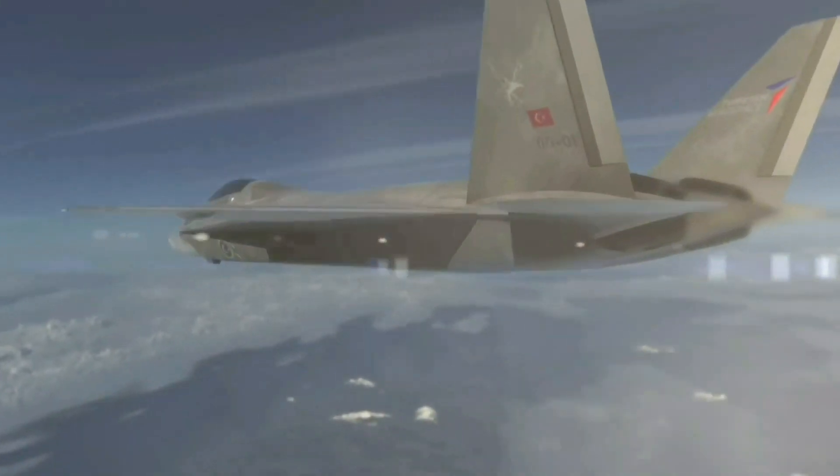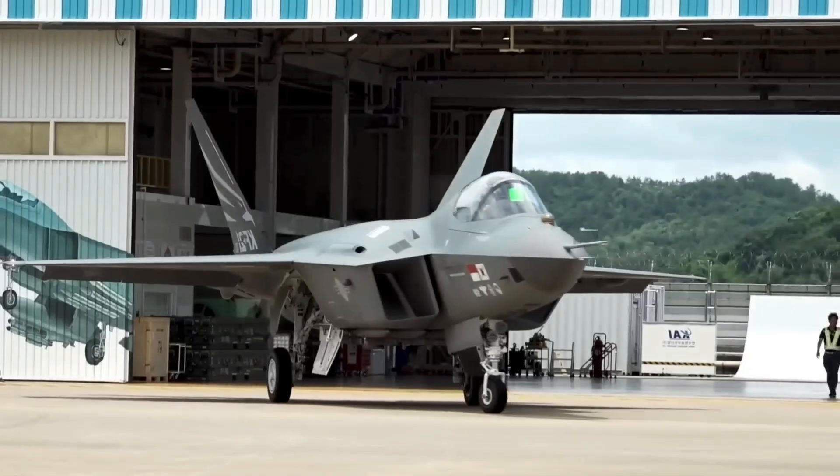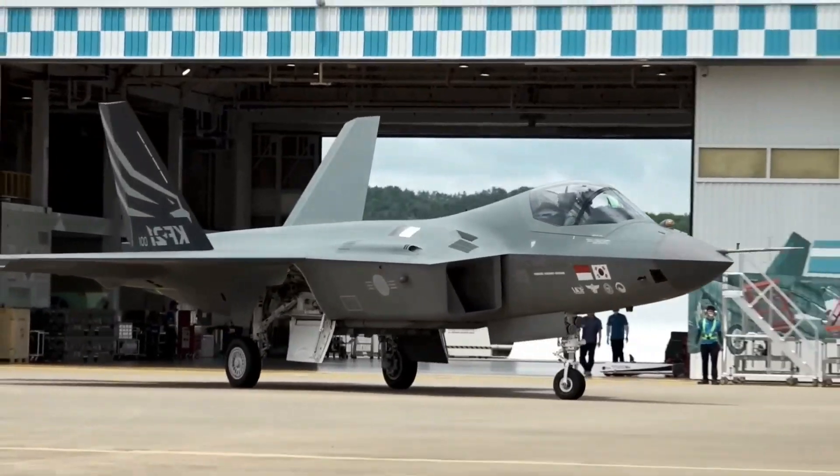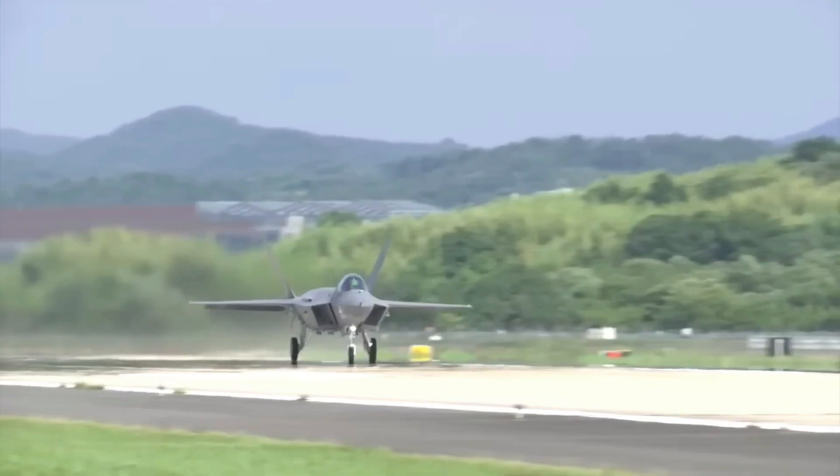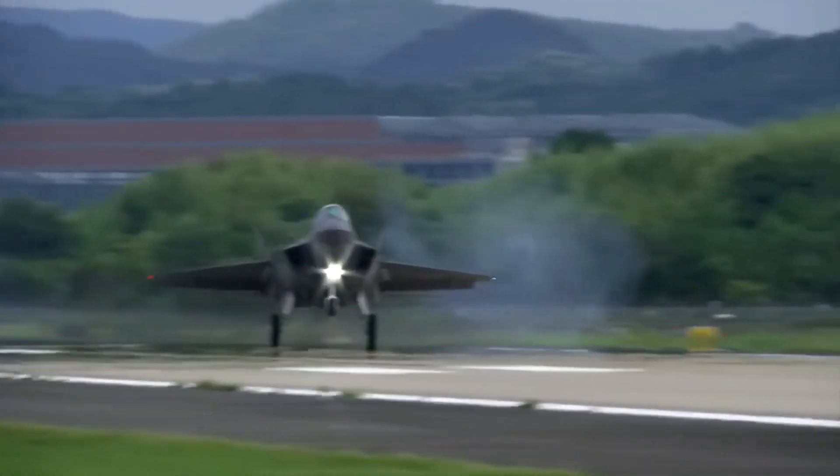Unveiling South Korea's latest aerospace marvel, the KF-21 Boromae. This cutting-edge fighter jet combines stealth, speed, and advanced technology, making it a true rival to the F-35.